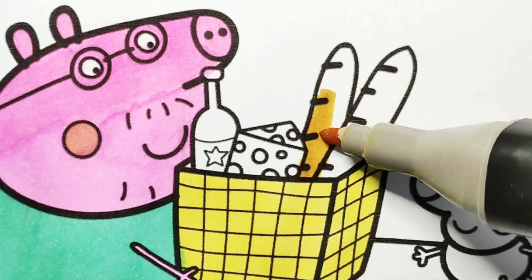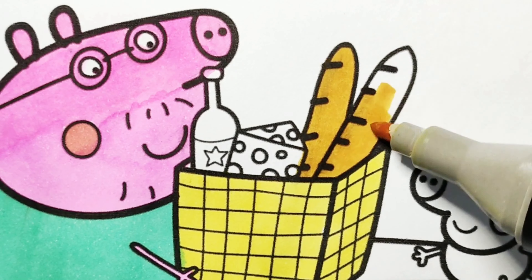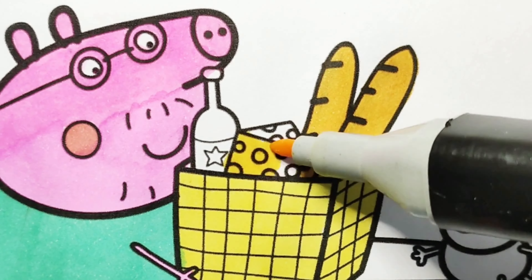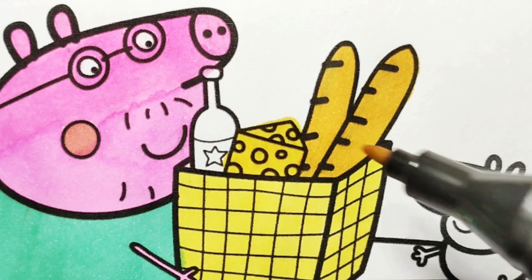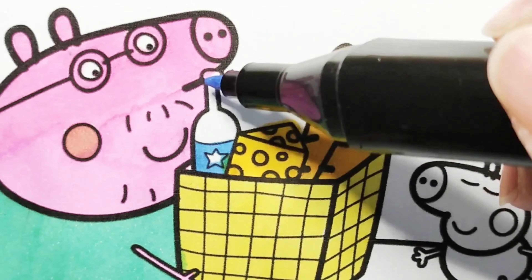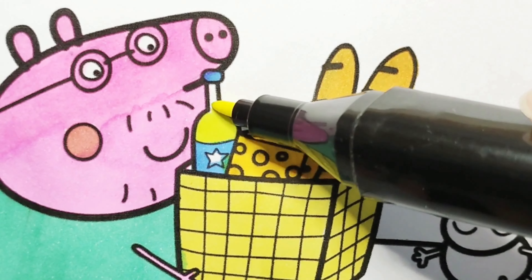There are some baguettes, a piece of cheese, a bottle of lemonade, and some other snacks in the basket. Peppa Pig and her family will enjoy the food on their picnic.